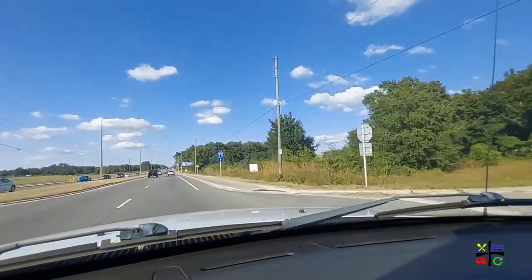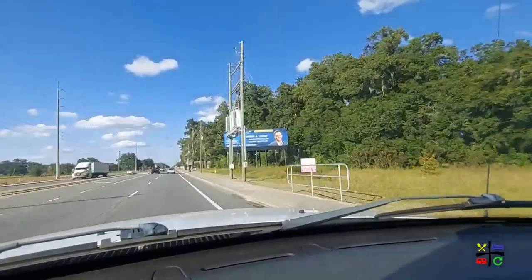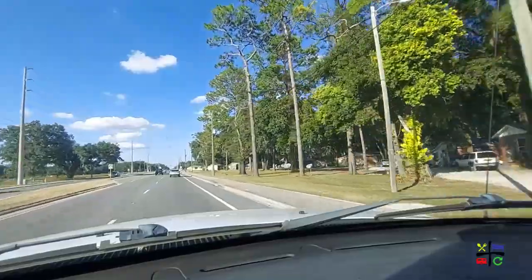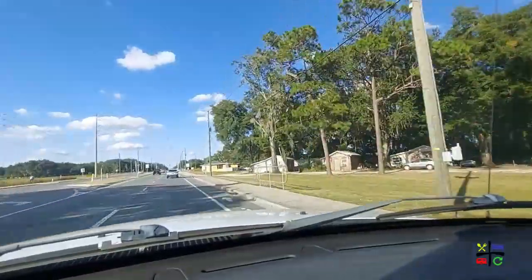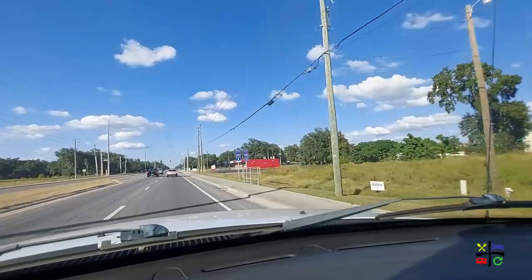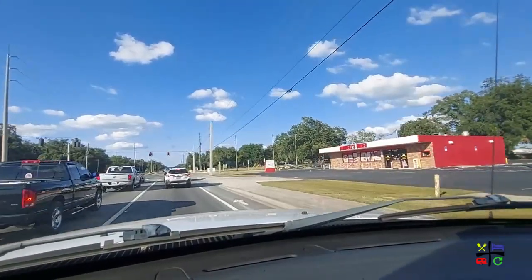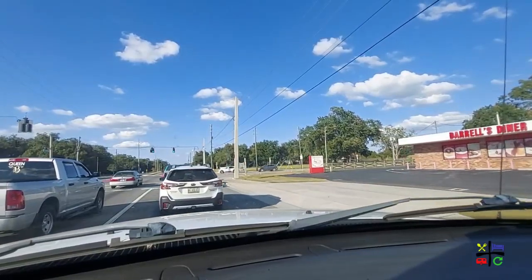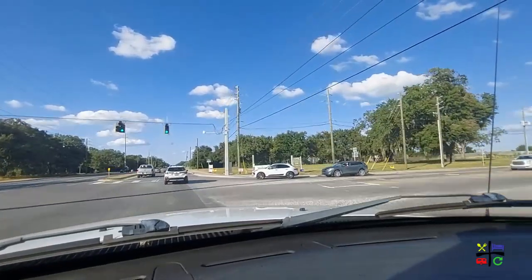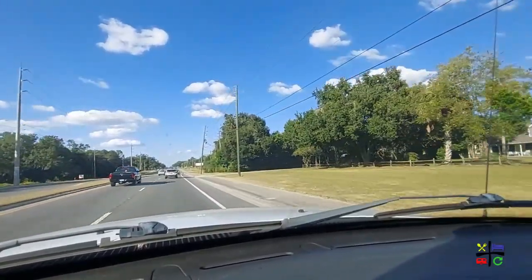Coming down from that overpass, there are more cow pastures over on our left — you can see a bunch of cows over there. On our right there seem to be some shacks, like really small homes, a little cul-de-sac of homes. And here is Darryl's Diner on the right-hand side — it's one of those places that is very unique to the area. You won't find another Darryl's Diner anywhere, so we should check it out.